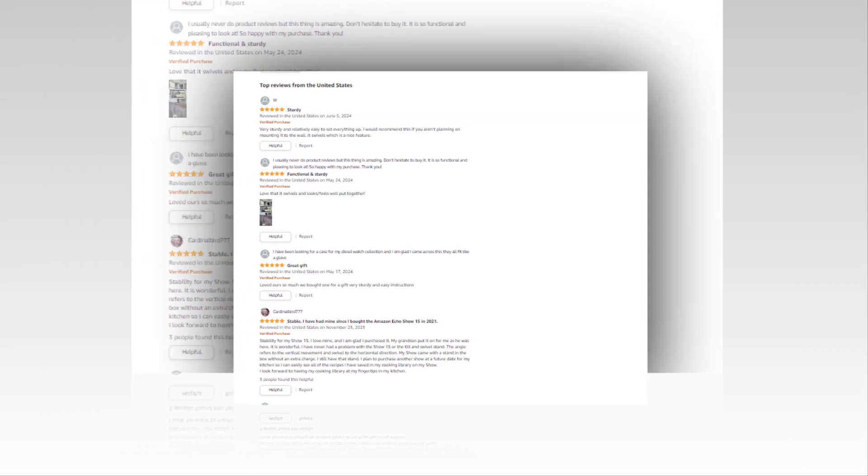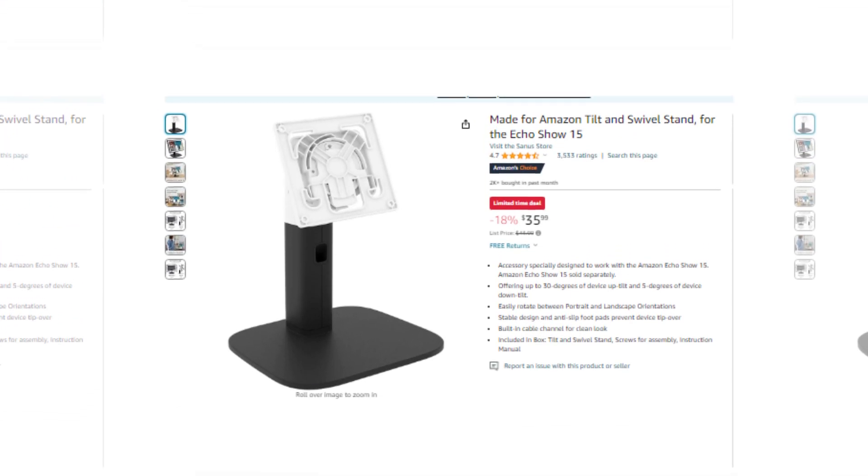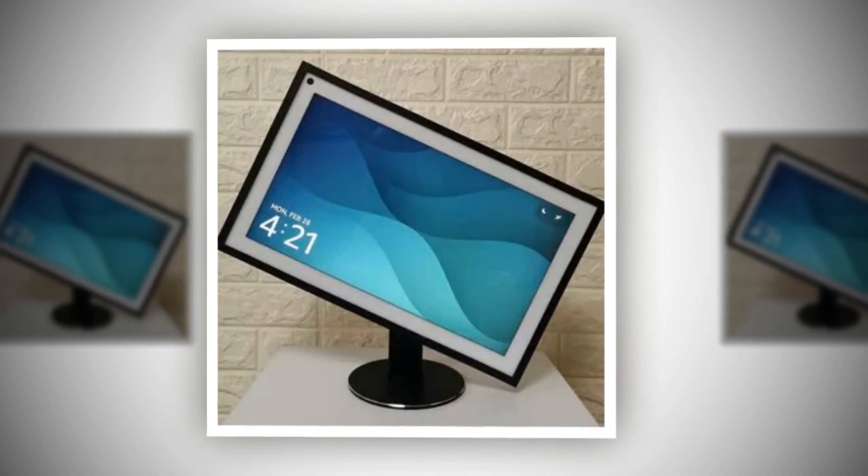Hi, welcome to our YouTube channel. Today we will discuss about the best products from Amazon. So let's find out together about the best made for Amazon tilt and swivel stand for the Echo Show 15.